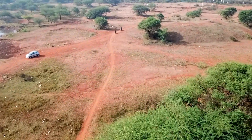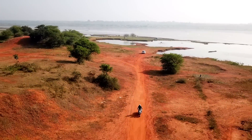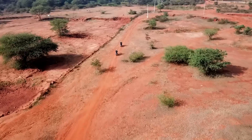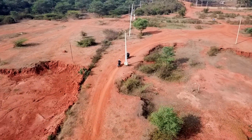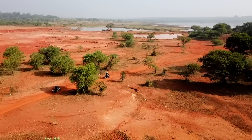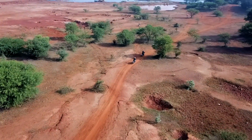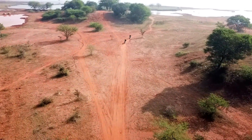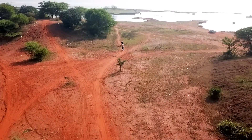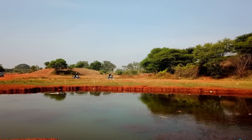We have tested these bikes on tarmac conditions, and now the time has come to test them on off-roading conditions. We came to Hesargata to do some off-roading. As soon as we started, the Interceptor was performing like a beast — the suspension was so smooth. At the same time, the Continental GT suspension was a little stiffer, because this bike is meant for city traffic and normal tarmac roads, not off-roading. But still both were performing well, and my vote goes to the Interceptor for off-roading conditions.